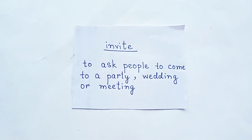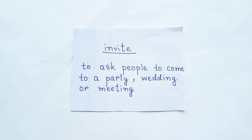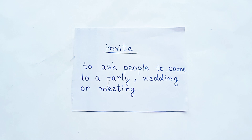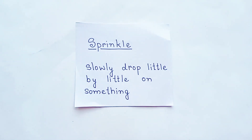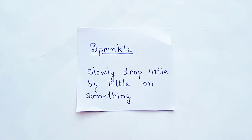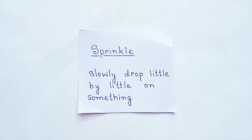Next word is invite, which means to ask people to come to a party, wedding or meeting. Our next word is sprinkle. Sprinkle means to slowly drop little by little on something.